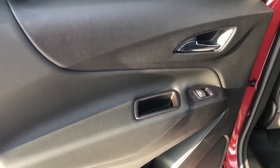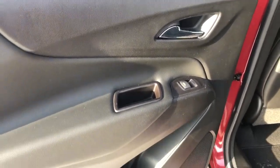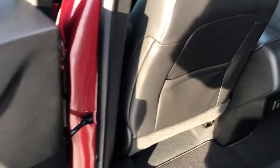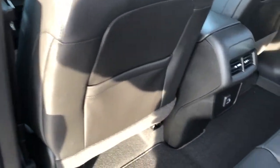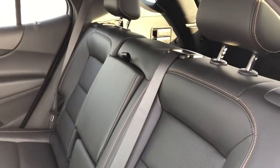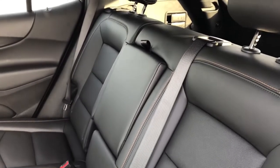Moving on to the rear interior now, we can see our chrome door handle, window switch, closed handles, speaker, and storage. Back of the front seats we have our leather magazine holders. And back of the center console area we have our rear charging outlets and vents. The back seats are featured in a 60-40 split, with fold down center seat featuring two cupholders inside.